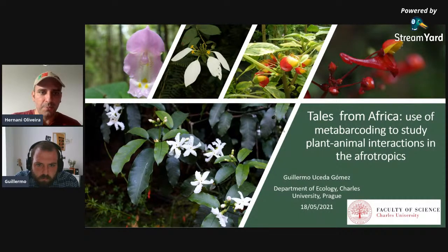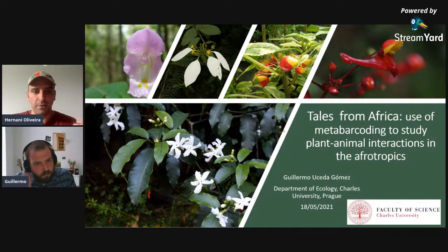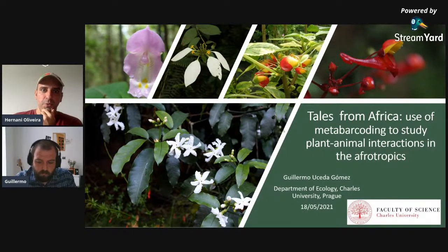He also joined the LIFE project for the conservation of the Iberian lynx, studying factors influencing lynx reproduction, and collaborated with the Royal Zoological Society of Antwerp writing a review on the conservation status of lion tamarins in Brazil. In 2018 he started his PhD at Charles University in Prague, where he is disentangling the effects of altitude and seasonality on interactions between afrotropical flora and the birds that pollinate them, using DNA metabarcoding of pollen loads on Mount Cameroon.